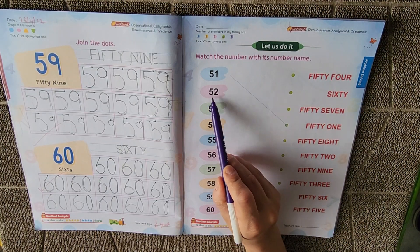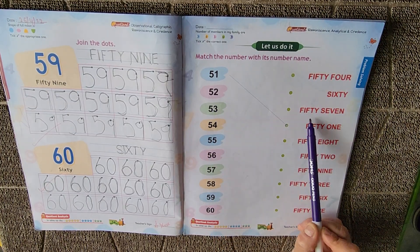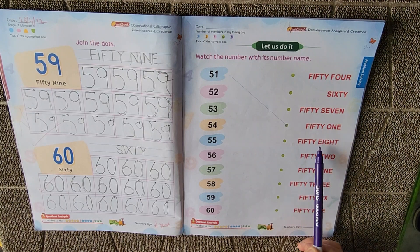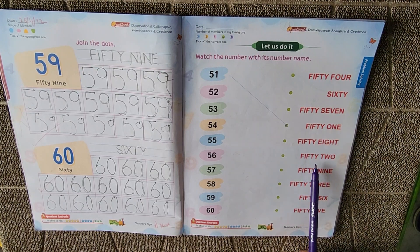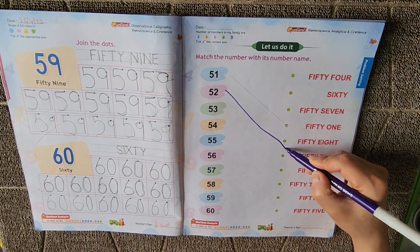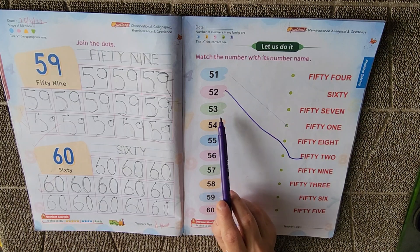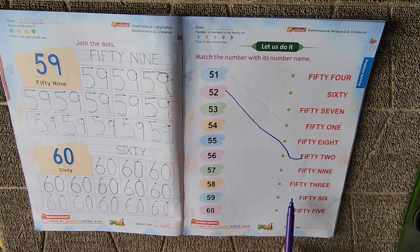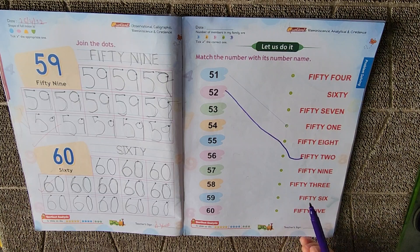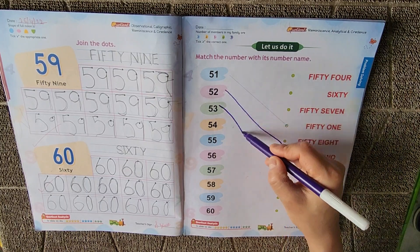Next is 52. Where is 52? Here is 52, so we will match it with this. Next is 53. Where is 53? Here is 53 — FIFTY, F-I-F-T-Y, THREE, T-H-R-E-E. 53.